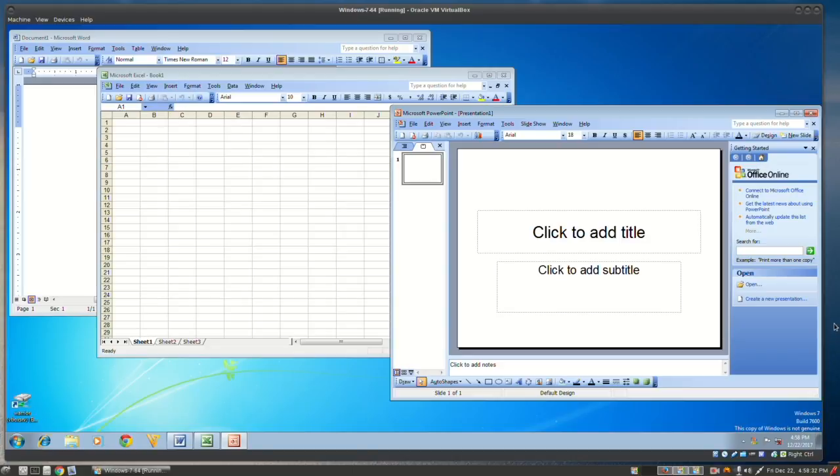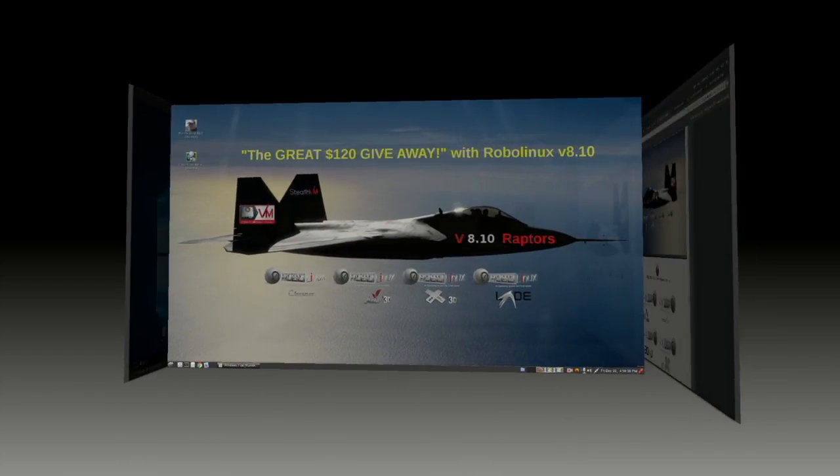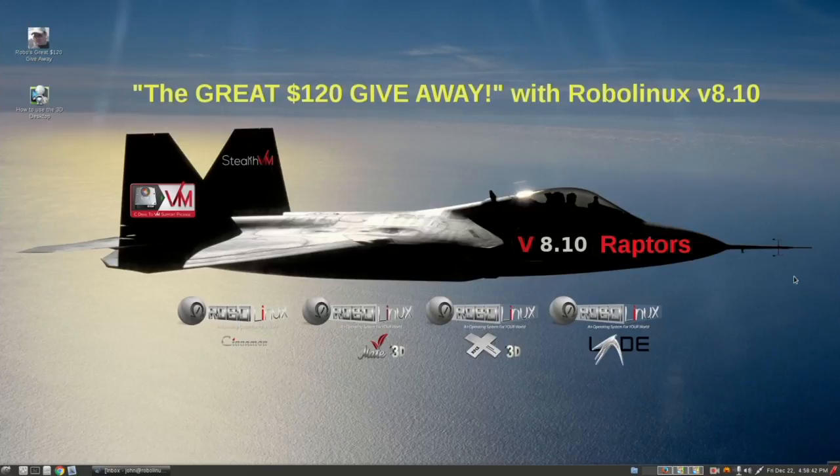That pretty much concludes this quick tour of Mate 3D version 8.10. Thank you for watching this RoboLinux video. I hope you have a wonderful day and may God bless you and your family.